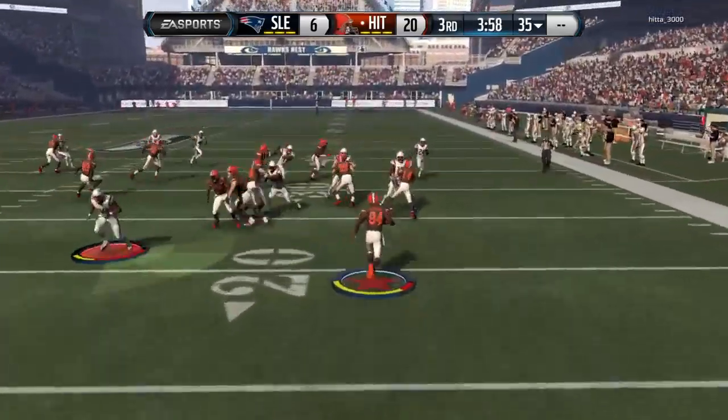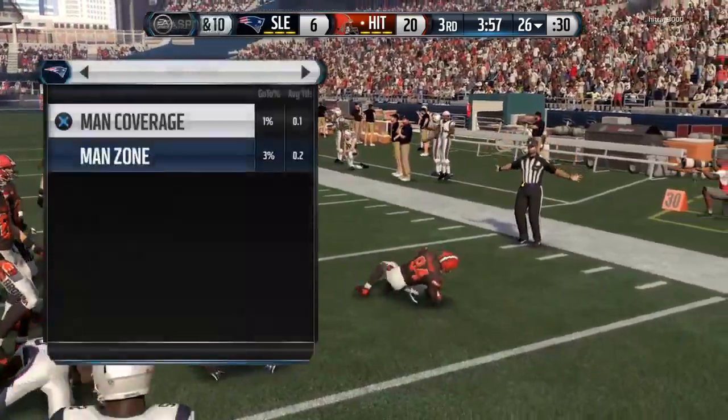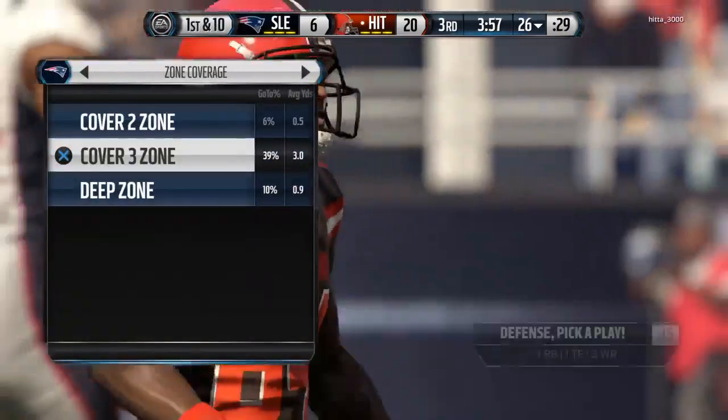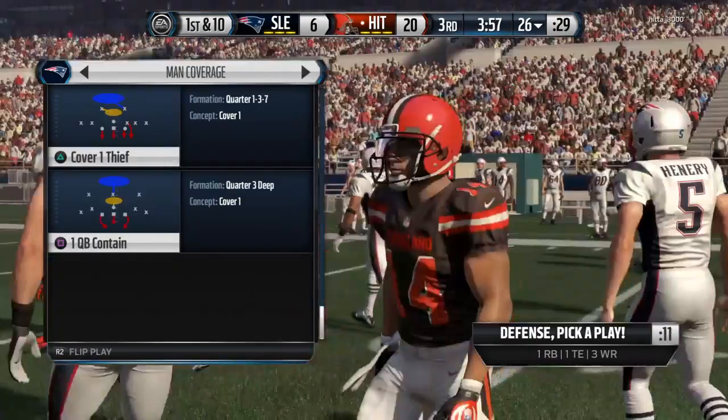Browns got it, and the tackle is made right around the 26-yard line. The Browns come out to open up the second half, and they were hitting on all cylinders in the first half.